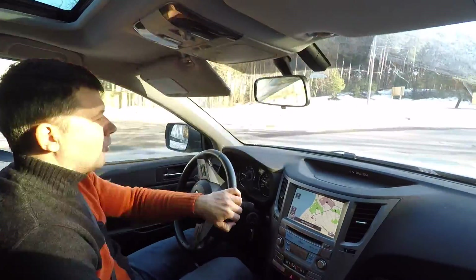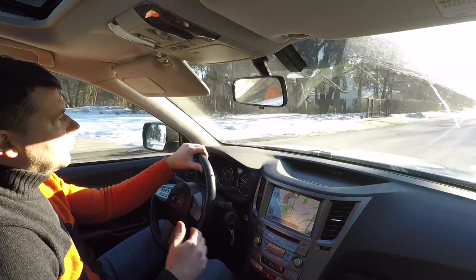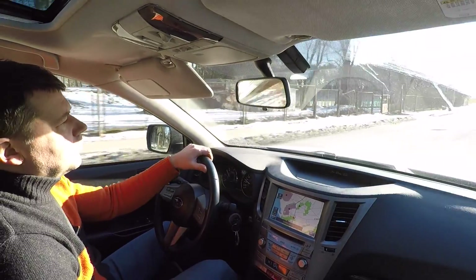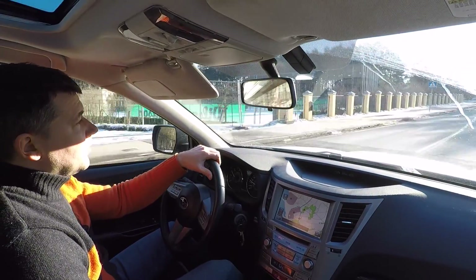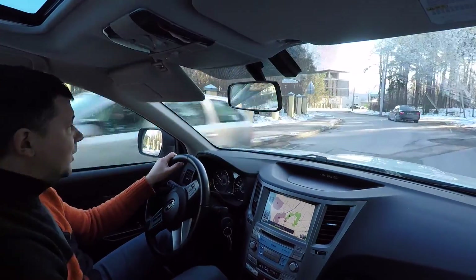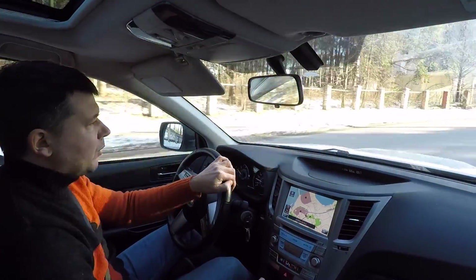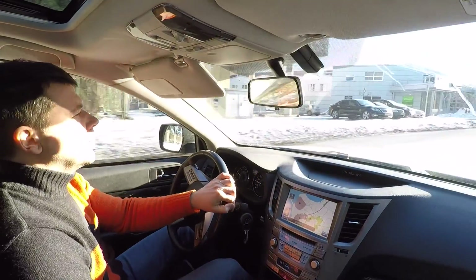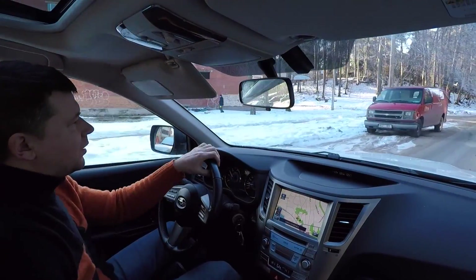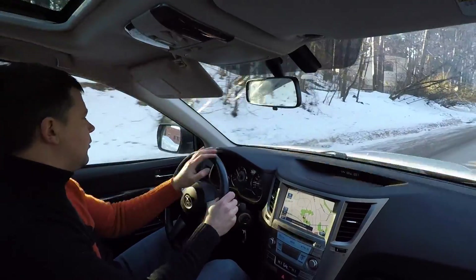The leather seats can get cold in winter, so until you get them heated you can feel the cold through your clothes. Regarding fuel consumption — I previously had a Toyota Avensis, a front-wheel drive car with the same size engine, a 2-liter diesel, and the consumption was actually about half a liter less. But given that this is all-wheel drive at all times with power distributed equally to all wheels, in winter on black ice you feel very safe — the car feels attached to the road.